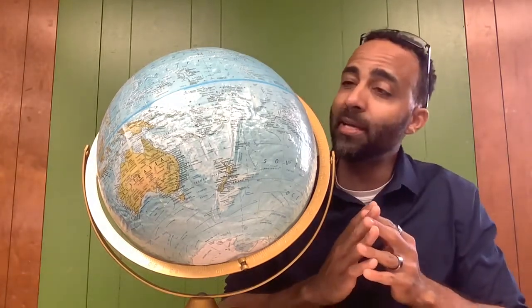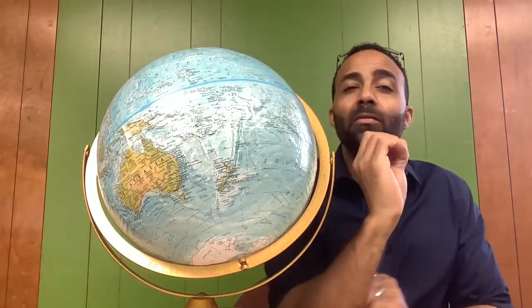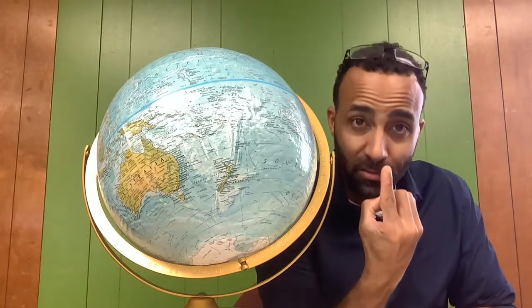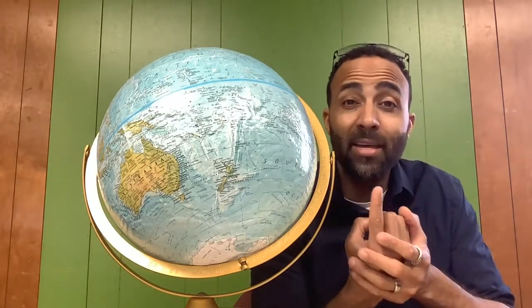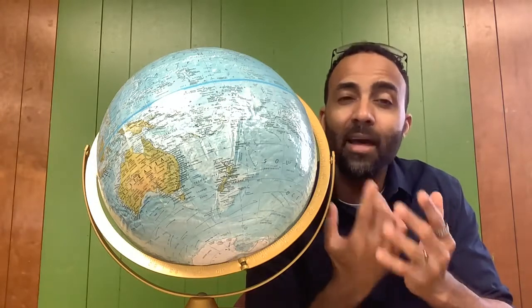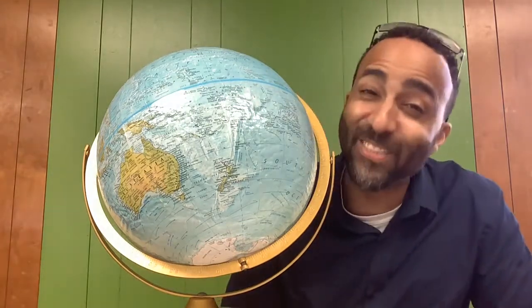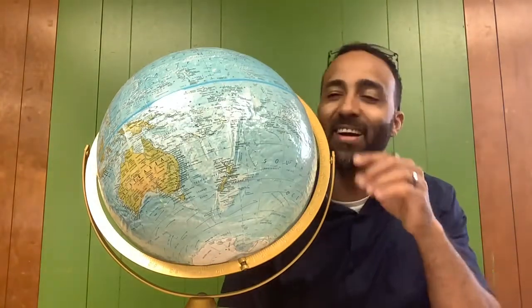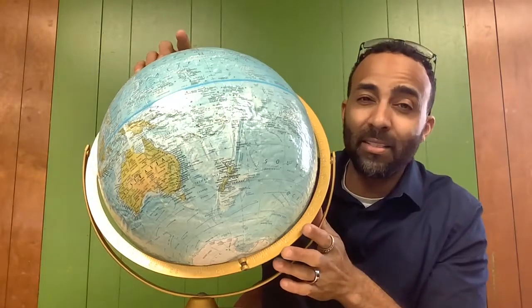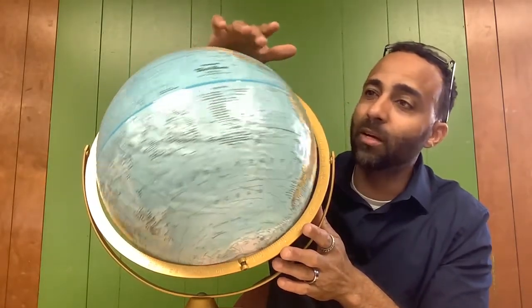One of the movements that the Earth makes is called a rotation. Have you ever seen somebody grab a basketball and spin it on their finger? That basketball is making the same movement that the Earth is making. I know it's crazy, but it's true. We are rotating — I'm going to prove it. We are rotating just like this. That's what the Earth does.